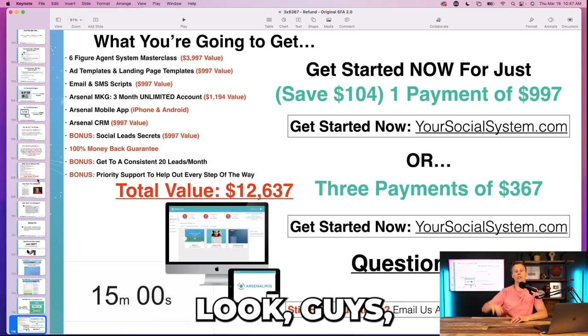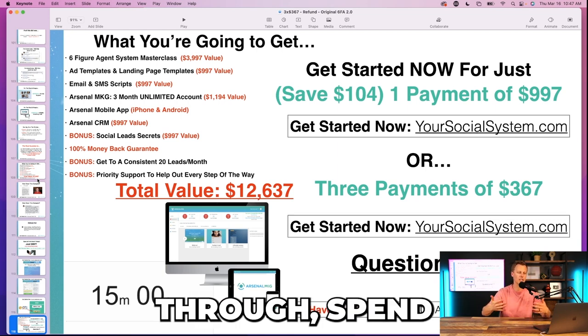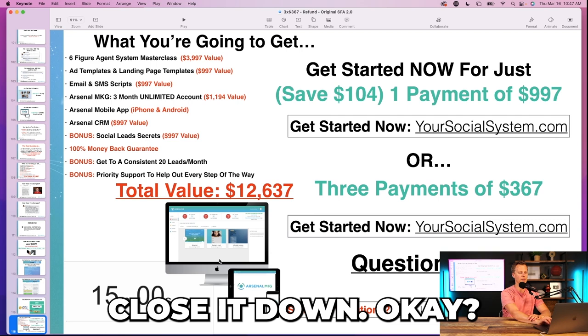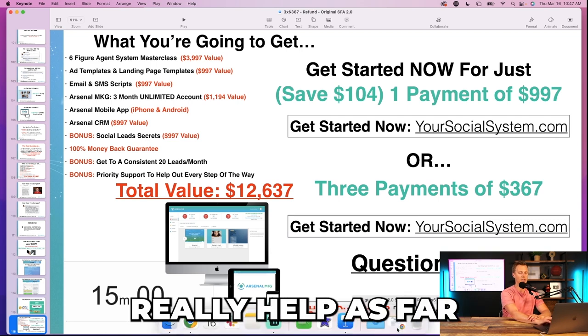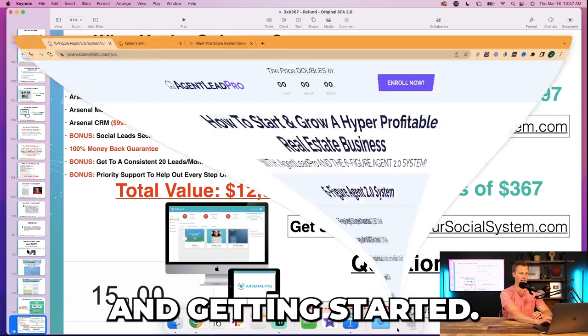You can check out with PayPal. Then I go through a 15-minute timer — I spend 15 minutes answering questions, and once the timer hits zero I close it down. That really helped get more people jumping in and getting started.